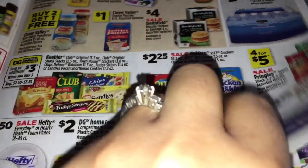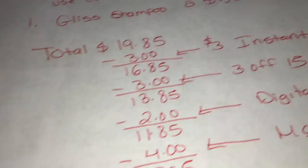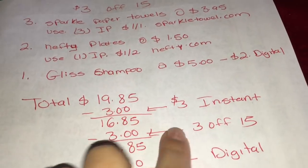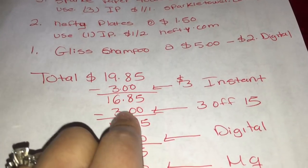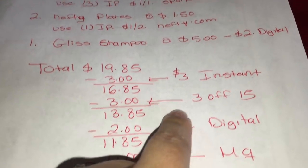Also get the Gliss shampoo priced at $5, and we have a digital coupon for $2. The total for this transaction is going to be $19.85. After scanning all your products, ask the cashier to hit total to verify your instant savings came off - that should be $3, bringing your total to $16.85.